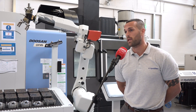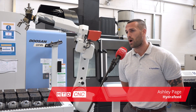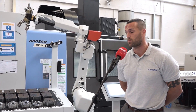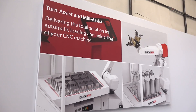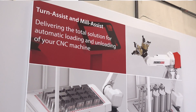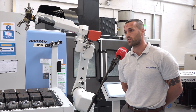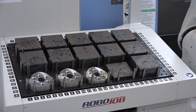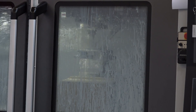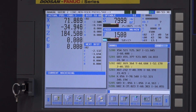I think in particular the biggest side of it has been the work in progress for us. Most components might be four or five operations and we're now completing them in effectively a single operation — there are two operations holding two vices — but the robot has enabled us to load it once onto the load and unload surface. So we've cut out multiple operations, cut out weeks of work and saved ourselves an awful lot of cost.